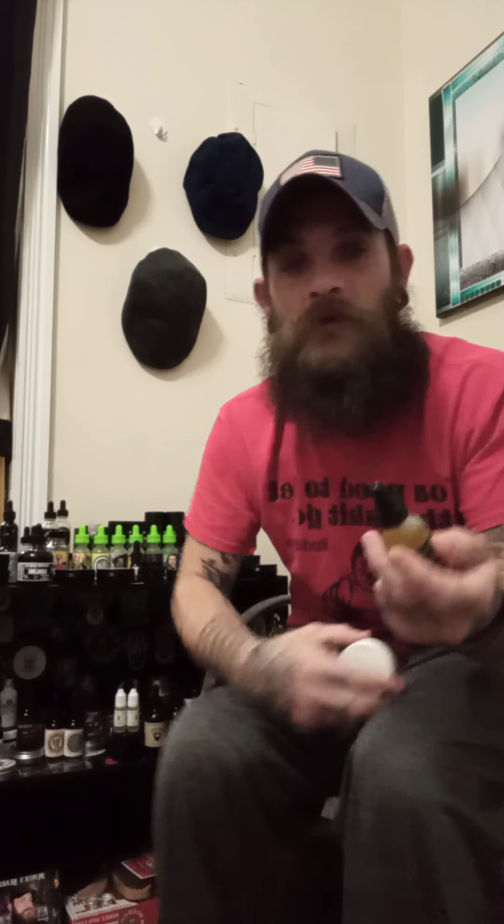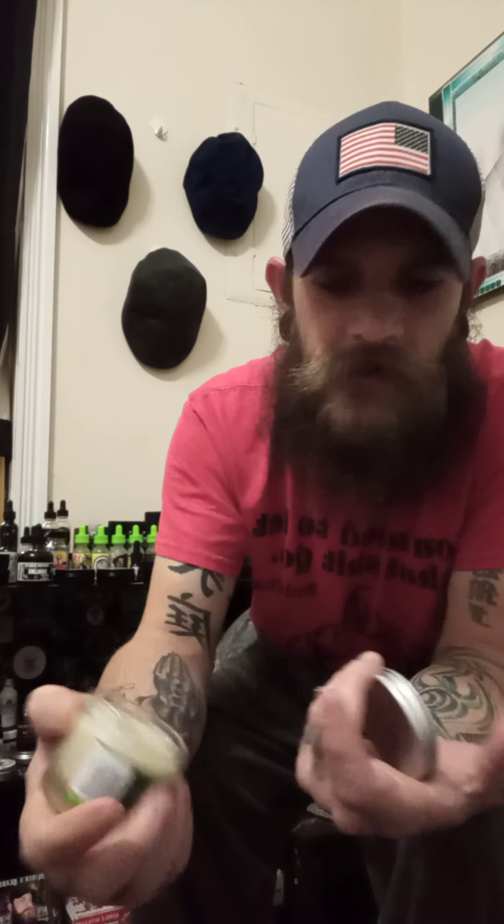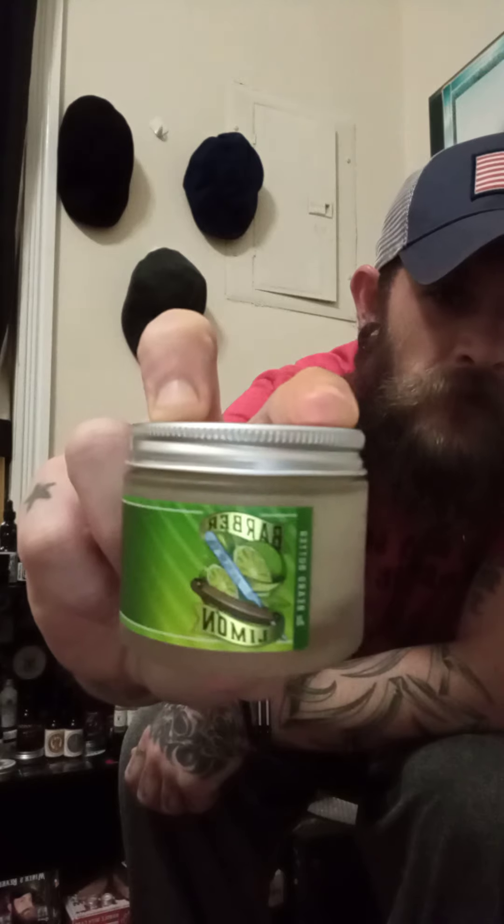Shake it up and immediately that lime hits you, then you get the barbershop, then a little touch more of the lime. A well-blended, well-crafted oil — just absolutely amazing. The butter has a metal lid. Once you get it in your hands, it's super soft — boom, disappeared, gone. I can sit here and smell this stuff all day. Hands down, when it comes to barbershop scents mixed with lime, this is my number one go-to. That's Renewed Man Barber Limon — killer scent, absolute have-to. Perfect.